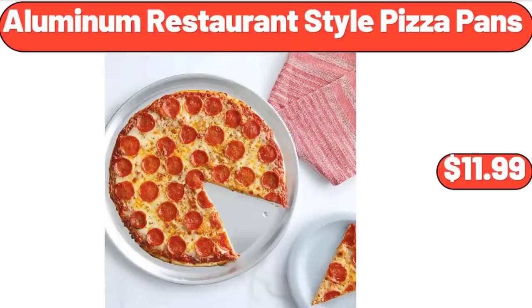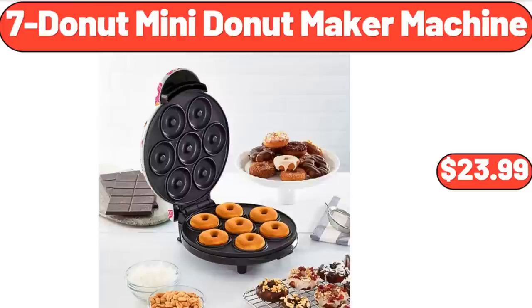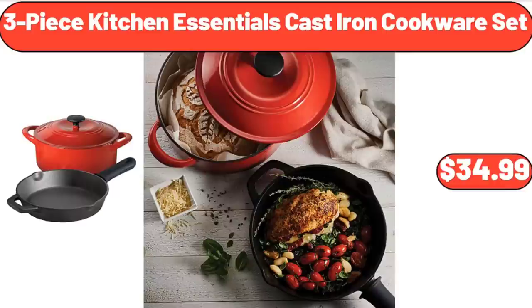Aluminum Restaurant Style Pizza Pans, $11.99. 7-Doughnut Mini Donut Maker Machine, $23.99. 3-Piece Kitchen Essentials Cast Iron Cookware Set, $34.99.